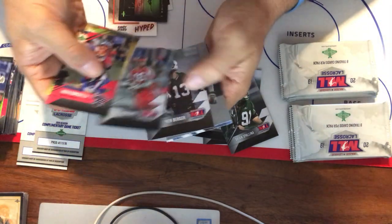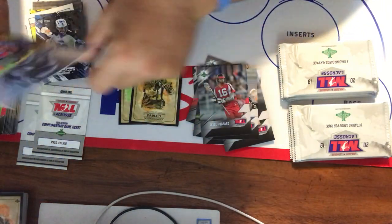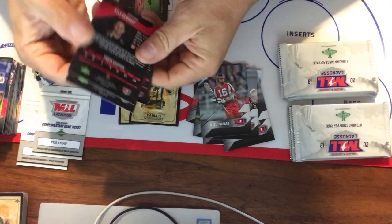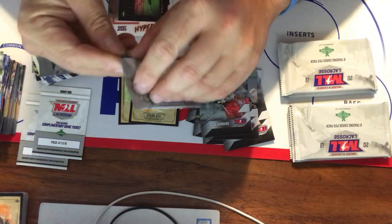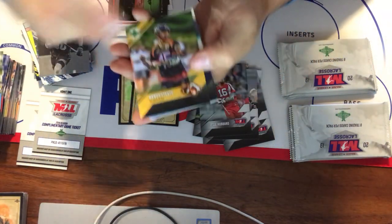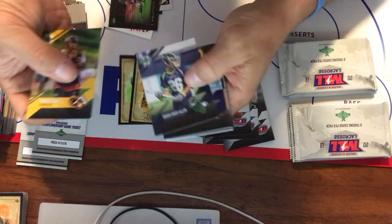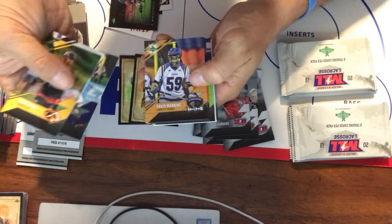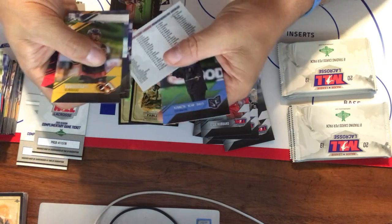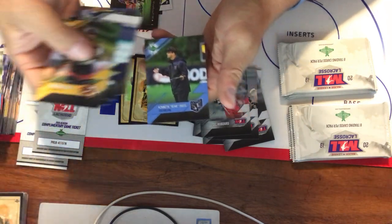Nice stuff. Jesse Hubbard, Steven Berger, a couple more of the legends. Frank Brown Disruptor, and Danny Moss in the Borderless. Randy Stotts again — who we just got in the Hyped cards. Isaiah Davis-Allen, Jack Curran, David Manning, Coach Sean Quirk, Nick Aponte, checklist card, and Coach Ken Davis.